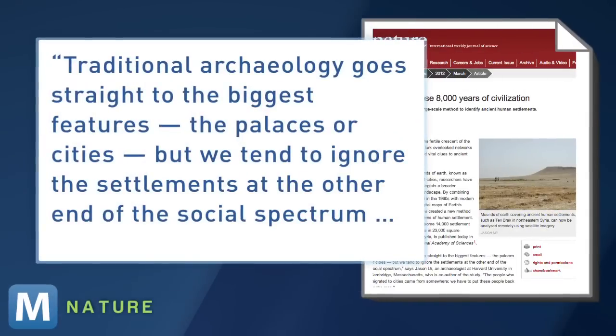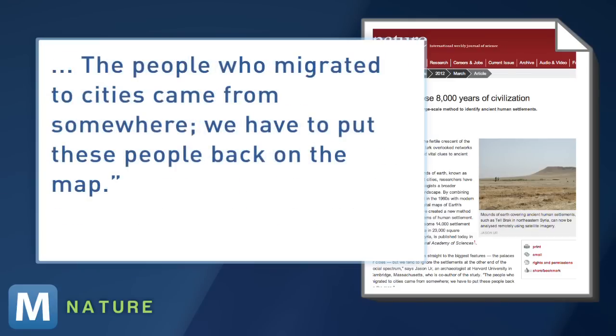In the study, co-author Jason Ur explains: Traditional archaeology goes straight to the biggest features — the palaces or cities. But we tend to ignore the settlements at the other end of the social spectrum. The people who migrated to cities came from somewhere. We have to put these people back on the map.